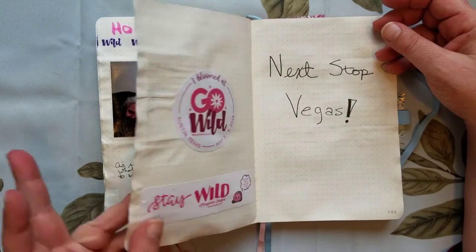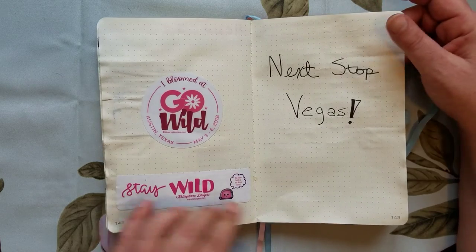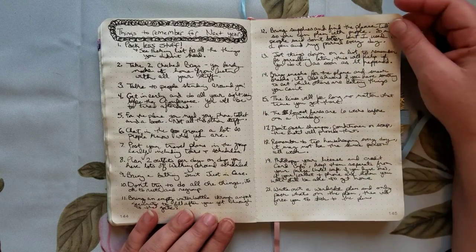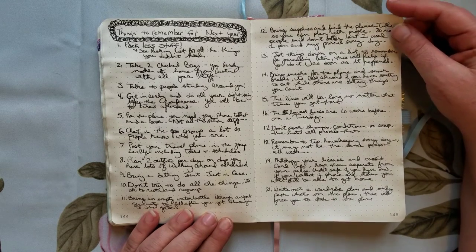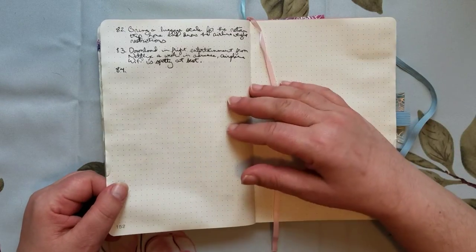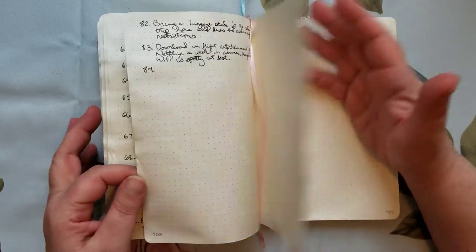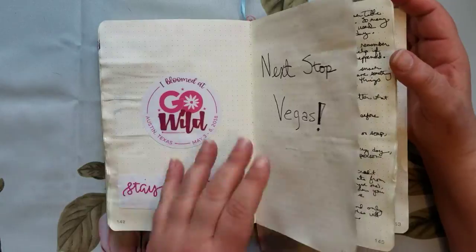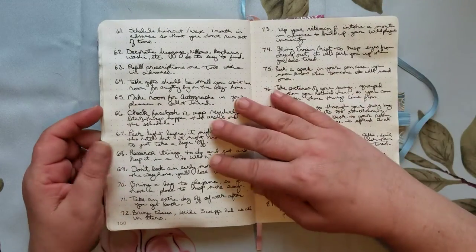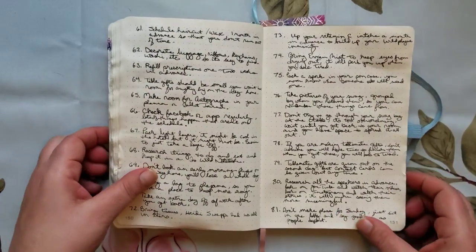That's it for the photo album. The last few pages — about 10 pages — have some last bits of swag, including the label off the water bottle. Next stop: Vegas! The next thing is things to remember for next year — things I want to make sure I do or don't do — and I wrote this when I got back home. It is 83 tips long. If anybody wants to hear some of these, let me know and I can do a post with a summary — maybe not all 83 items, but some things I think are important for having a good time at Go Wild.